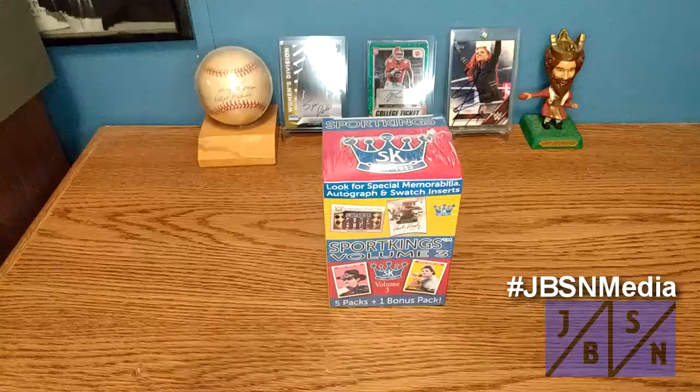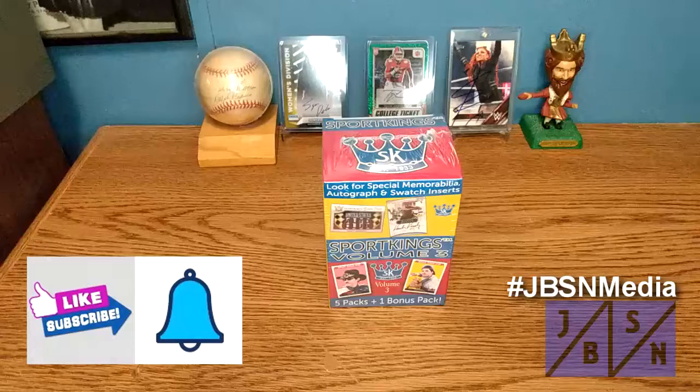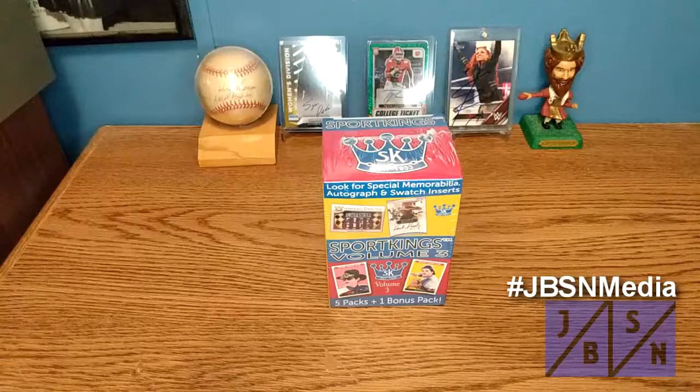Thank you for stopping by on your YouTube journey. If you're brand new to the channel, I welcome you aboard and appreciate the opportunity. If you're returning back to the channel once again, I appreciate you returning. As you can see in today's video, we are going to be opening up Blaster Box number 3 of Sports Kings Volume 3 Trading Cards. This is the 2022 set.